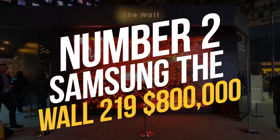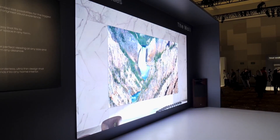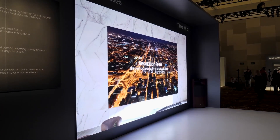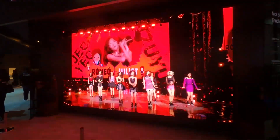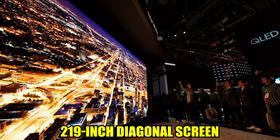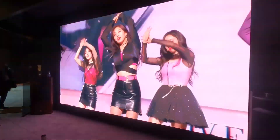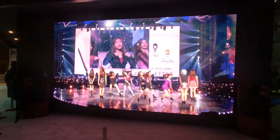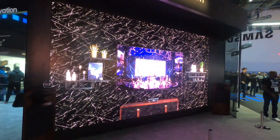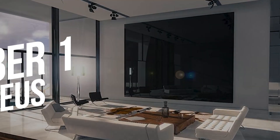Number 2: Samsung The Wall 219 – $800,000. The Wall by Samsung stands out because its name is simple, unlike most TVs with complex model names. This massive $800,000 micro-LED TV has a 219-inch diagonal screen, one of the largest in the world. Although it was revealed in 2019, the first home installation wasn't until 2022. Its high-tech features and massive dimensions ensure its owner would get their money's worth.